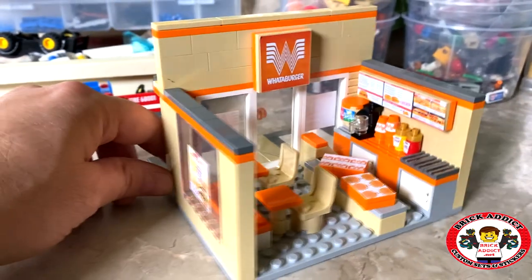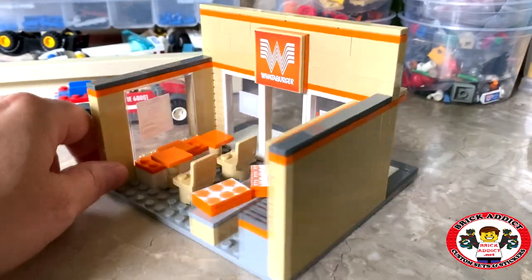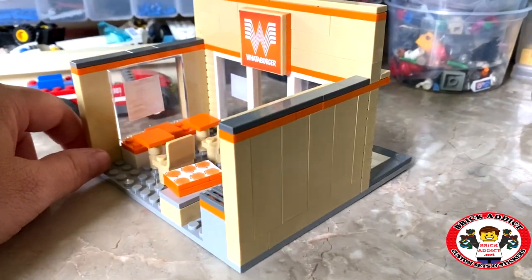All right everybody, this is the brand new hot off the press Whataburger restaurant. This particular location does not have a drive-thru.